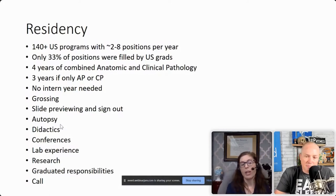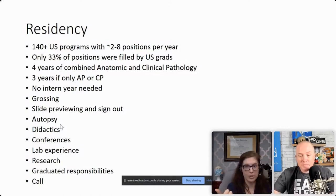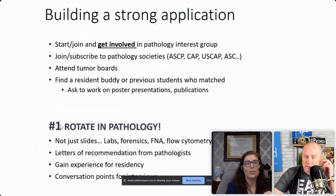Part of residency is being on call, which means doing frozen sections. That's when the surgeons are in the OR with a tumor they're trying to resect and want to know if they have it all out. They send it to you to tell them: do I have negative margins, do I need to keep cutting? This is a big deal when it comes to brain tumors or Whipple procedures — basically taking out the pancreas for pancreatic cancer. And surgeons always take the credit.